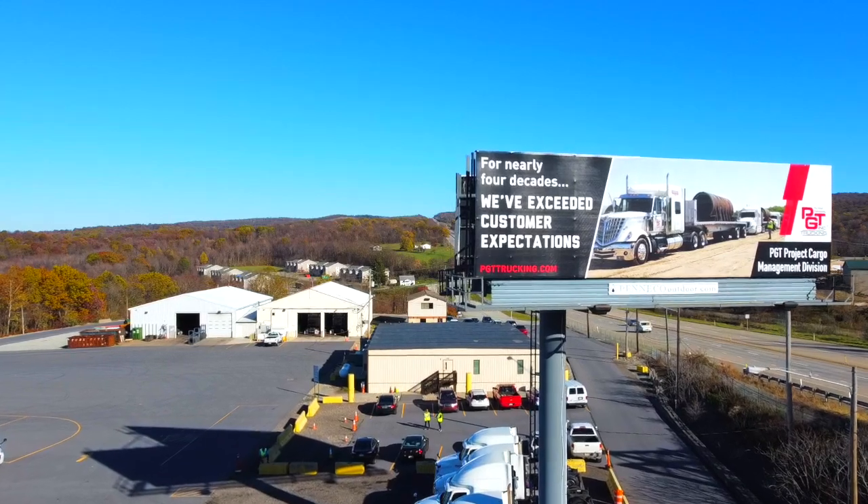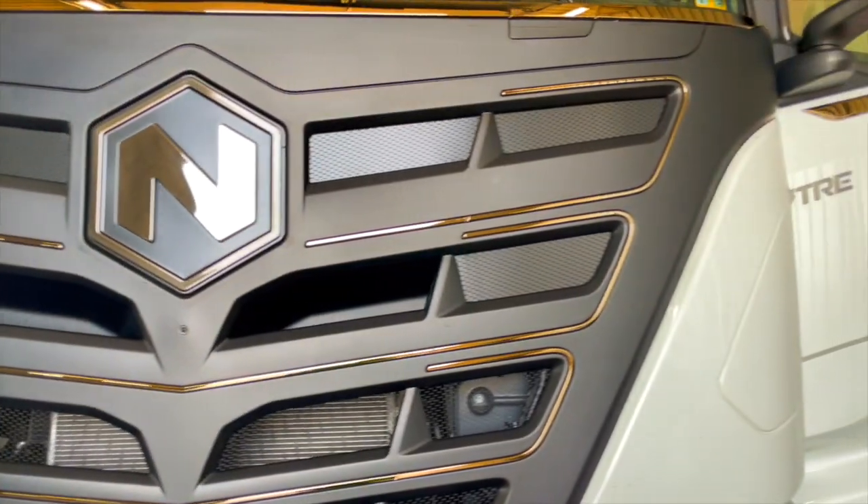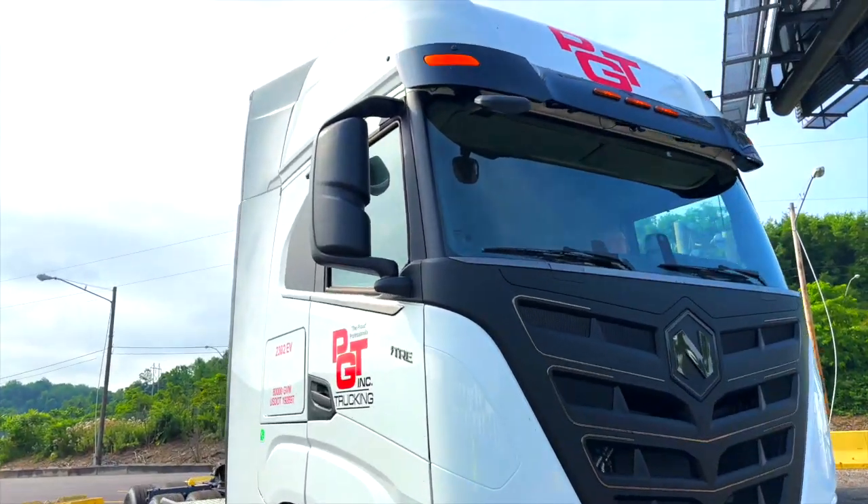What's up everyone, we're here in beautiful Blairsville, Pennsylvania and I have something brand new and exciting to show you. Right here we have one of our Nikola Tre battery electric vehicles — that's just one of the new electric vehicles we're adding to our fleet this year. There's a lot to show you, so let's go take a look around this bad boy.